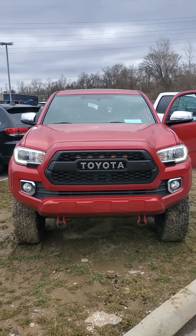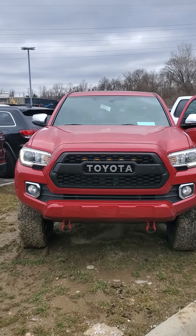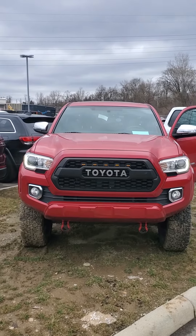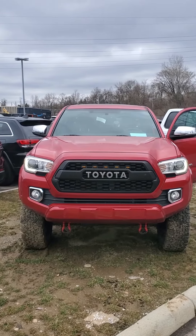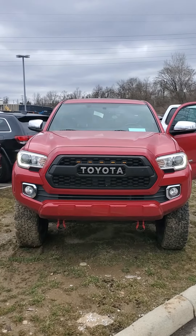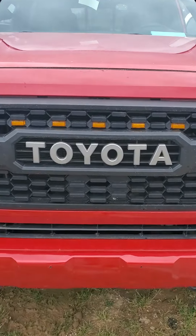My name is Julian here at Mike Castrucci Chrysler Jeep Dodge Ram. This is a 2016 Toyota Tacoma Limited, just over 90,000 miles, priced well below market value. Give me a call at 650-776-8823 or reach me at my desk at 513-579-4287. Come out, take this beauty for a test drive, and see what the Julian experience is all about.